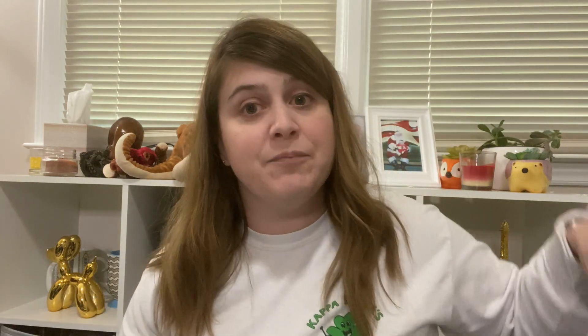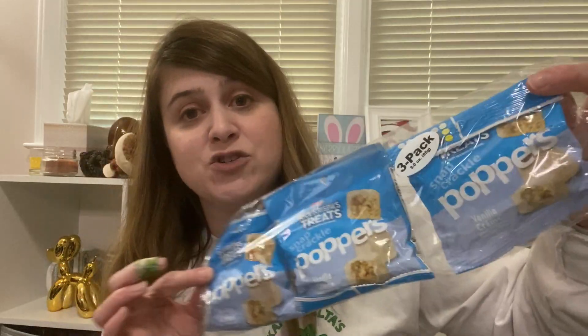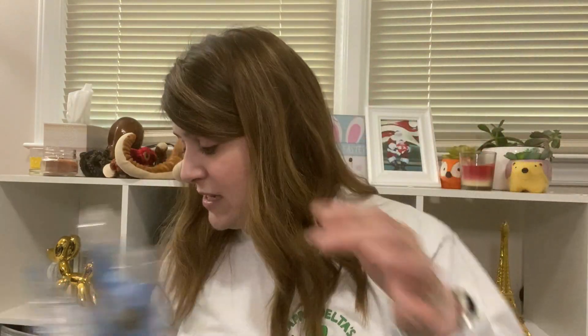I was surprised to find these Rice Crispy Poppers again — the ones covered in white chocolate. I put these in my child's snack area and she discovered them and destroyed all of them, said they were delicious and wanted more. Usually once you see them at Dollar Tree they're gone forever, but they had them, so I picked up two bags for her.